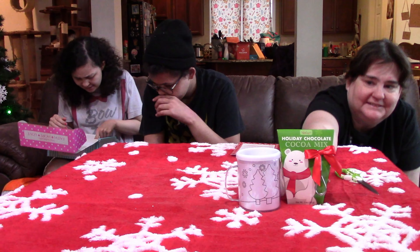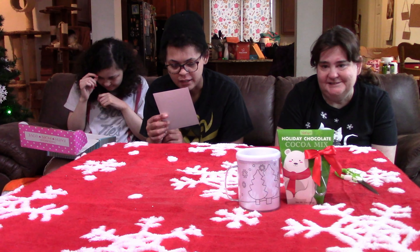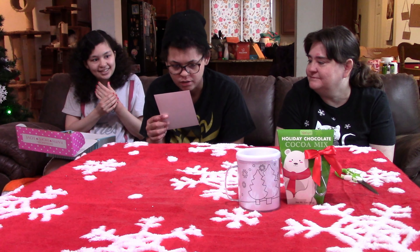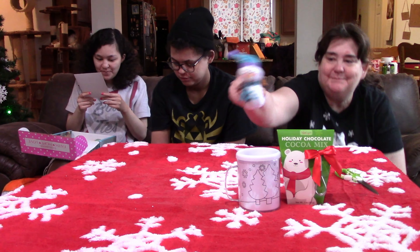So this is holiday chocolate cocoa mix — some cocoa mix, there we go. How cute is this festive hot cocoa! Okay, a snowman. It says 'Jesus loves you snow much.' Snow much! Okay, so we got a snowman — happy snowman until it goes into hot cocoa.